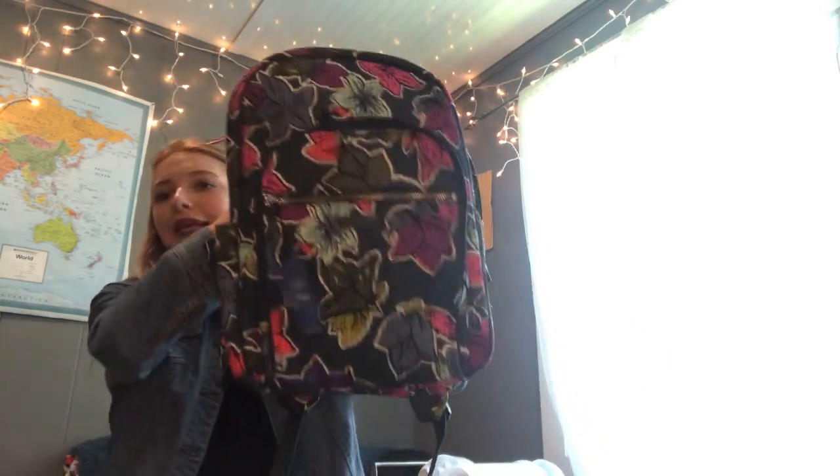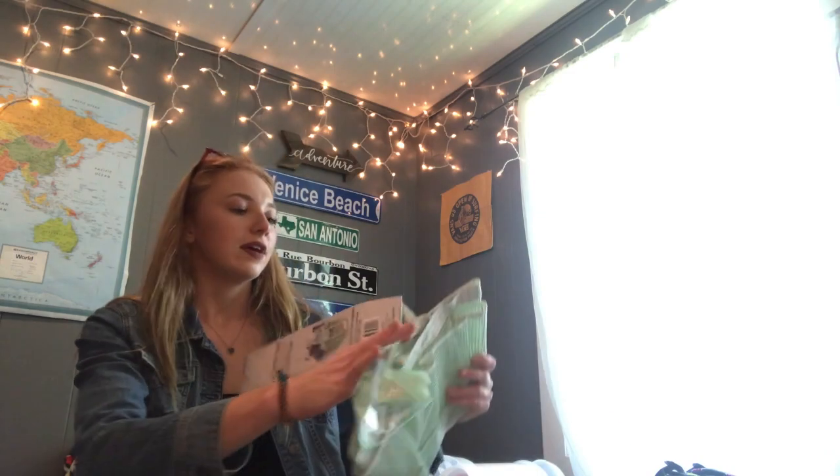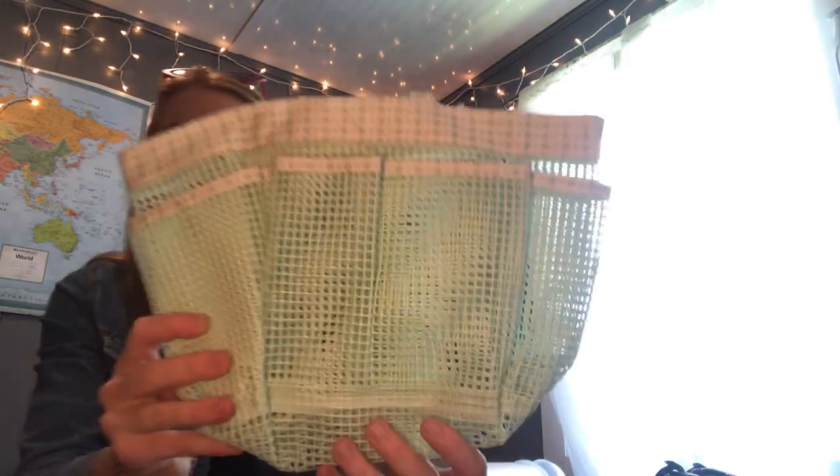This is my backpack that I got for Christmas and saved for college — it's from Vera Bradley. I also got a matching lanyard that goes with it, but it's gone missing.